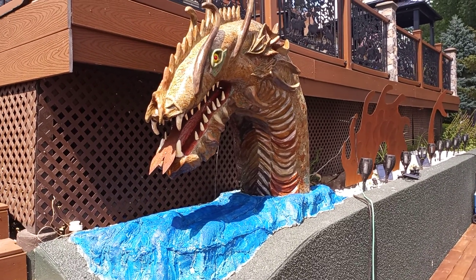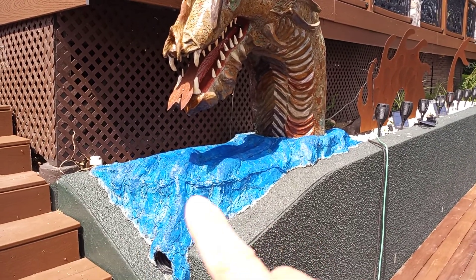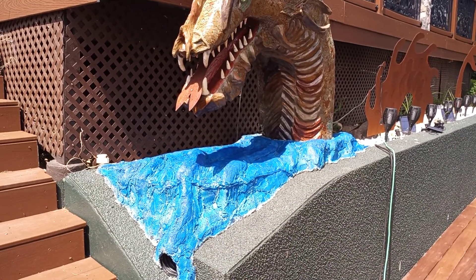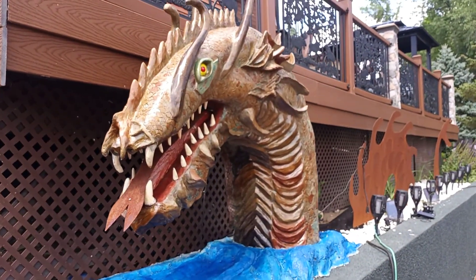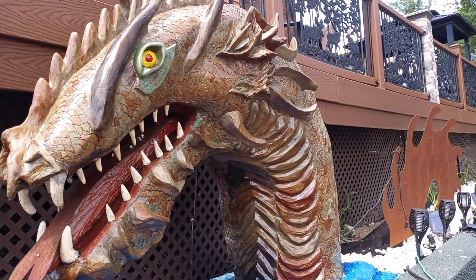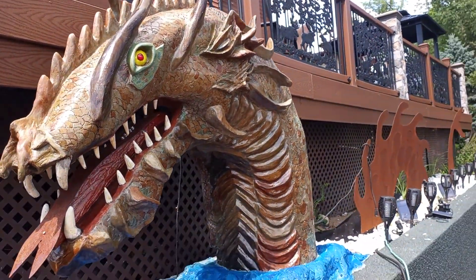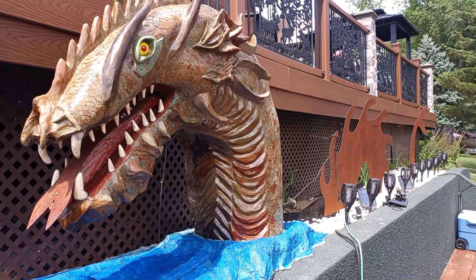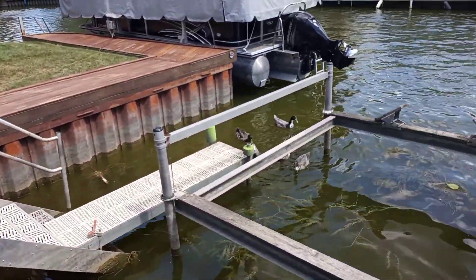We perked up Diablo — we added some more color to the bottom to make it look like he's in the water or something, and he's got a fresh coat of sealer on him to give him a nice shiny, perky look for the weekend. We have lots of boaters on the chain and it is a Friday.